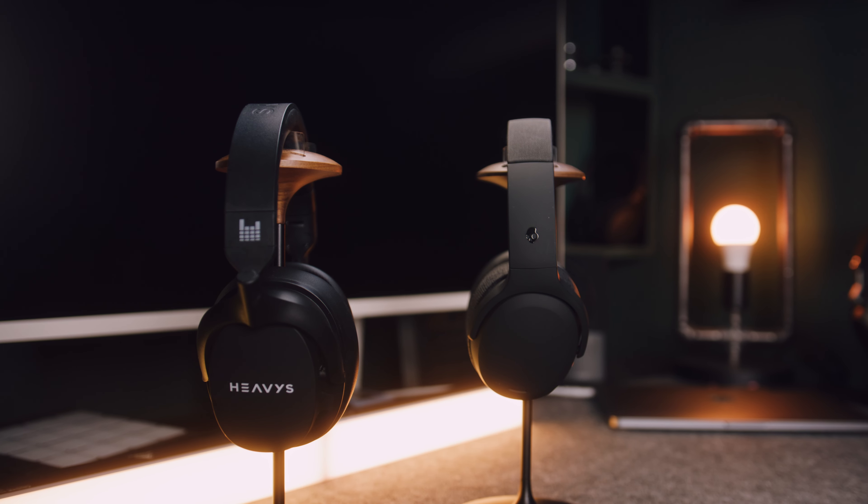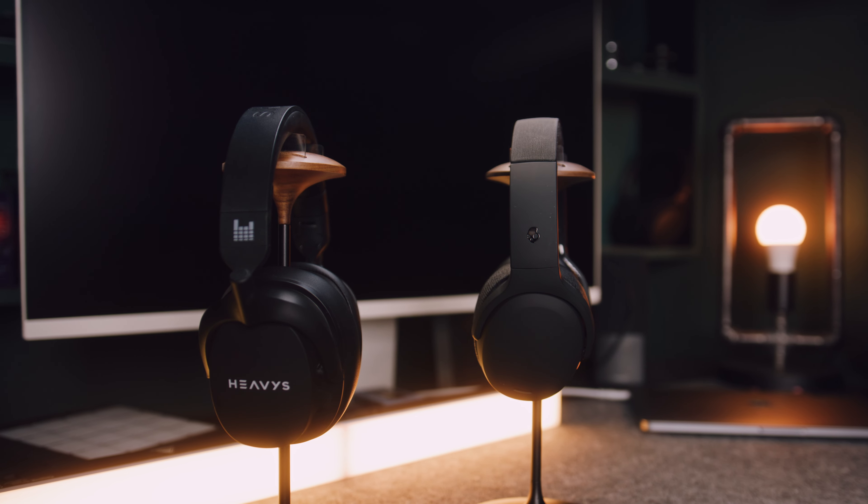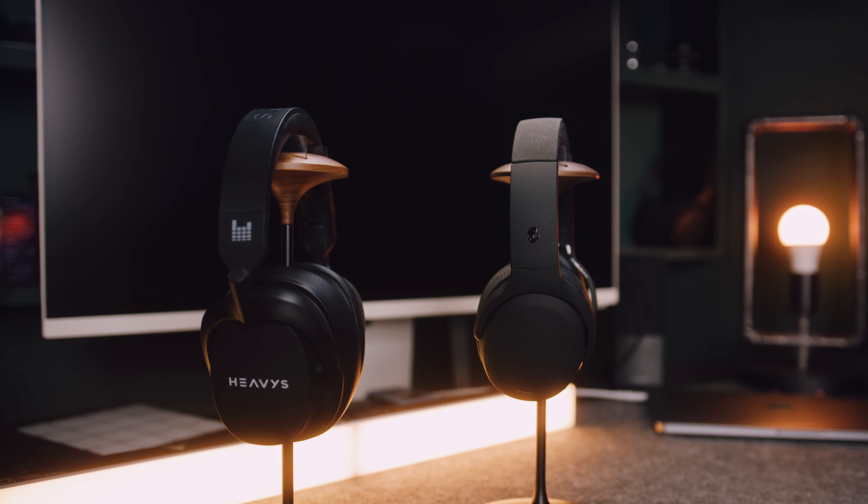Nine months after the Crusher ANC 2 were released, a viewer asked me to compare them with the Heavis H1H to see which of these two headphones reigns supreme when it comes to being the king or queen of bass-heavy headphones. So I ordered a pair of Crushers and threw them in the ring with Heavis' first headphones. And to my surprise, the outcome was quite the opposite of what I initially expected.